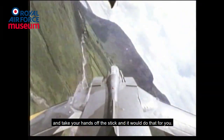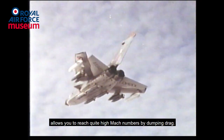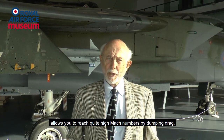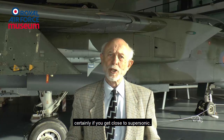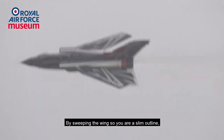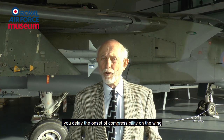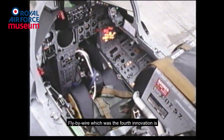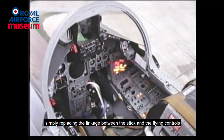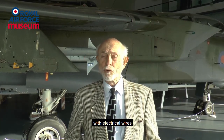You could actually dial in the height above the ground you wanted to fly at and take your hands off the stick and it would do that for you. It had variable geometry — in other words, wing sweep. It allows you to reach quite high Mach numbers by dumping drag. If you have a straight wing, you're pretty draggy, certainly if you get close to supersonic. And by sweeping the wing so that you're a slim outline, you delay the onset of compressibility on the wing and you reduce the overall drag anyway. Fly-by-wire, which was the fourth innovation.